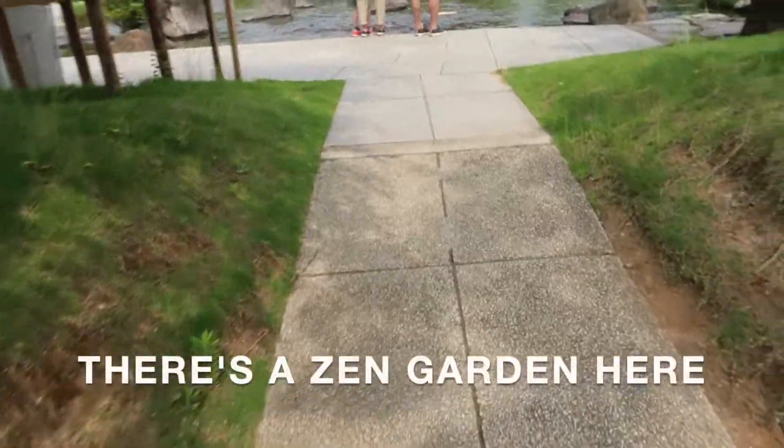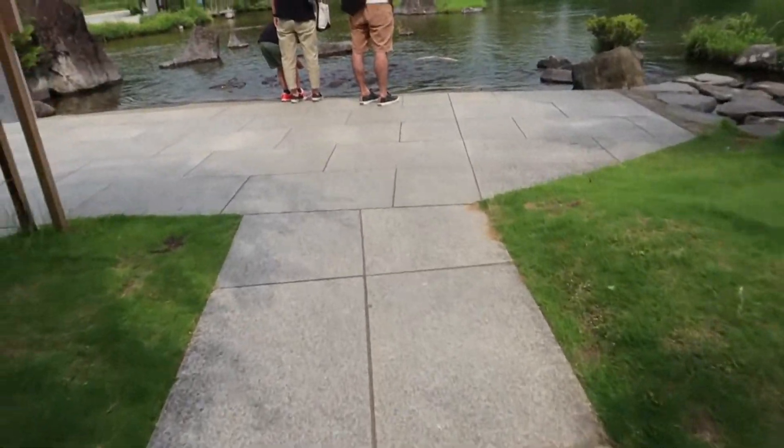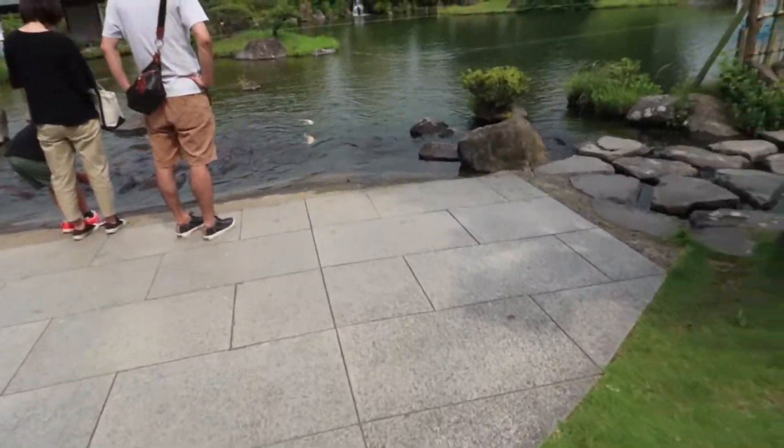Let's go around the park, around the perimeter. There are fish here — oh my god, wow, they're really big!